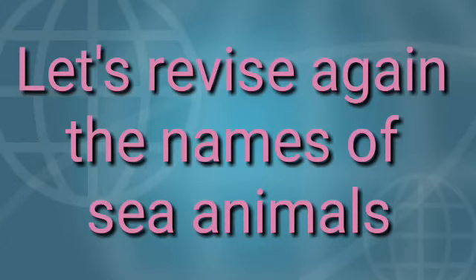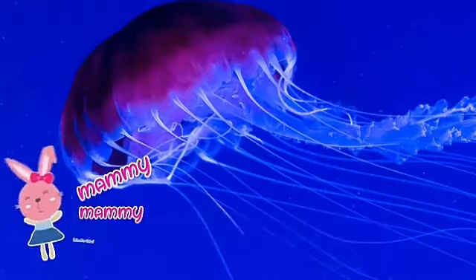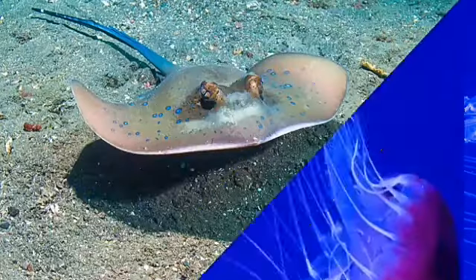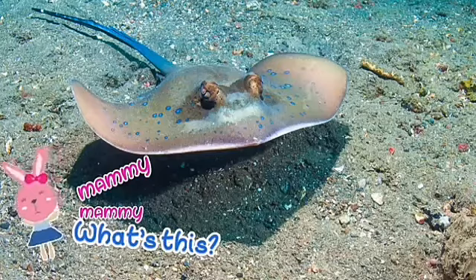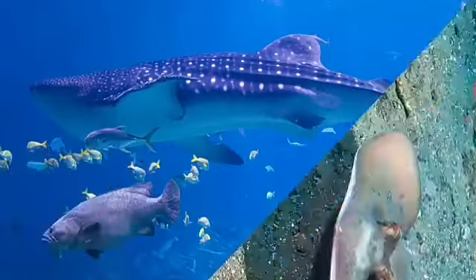Let's revise the names of sea animals. Mummy, mummy, what's this? Jellyfish. What's this? Jellyfish. Mummy, mummy, what's this? Stingray. Repeat with me — stingray.